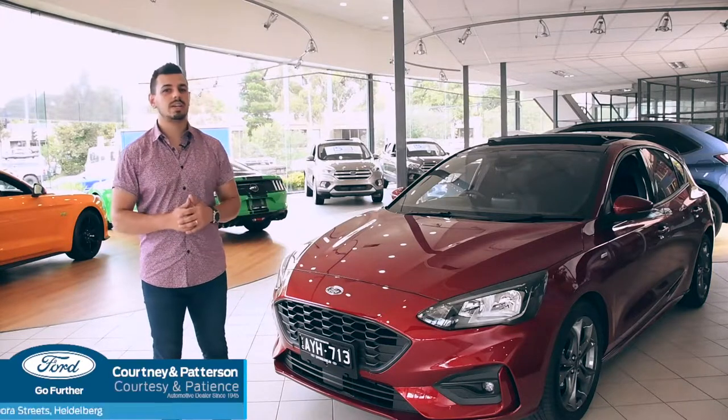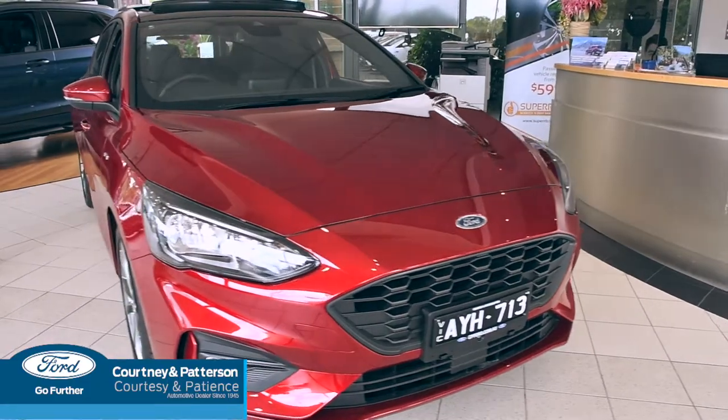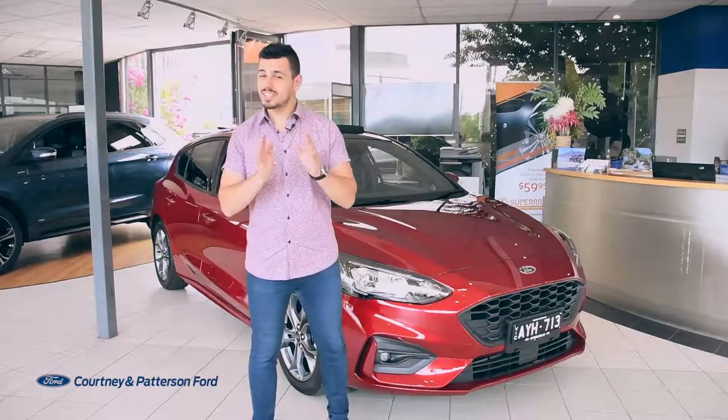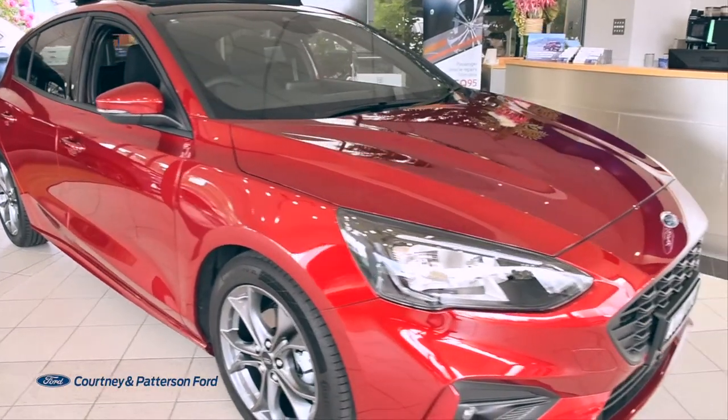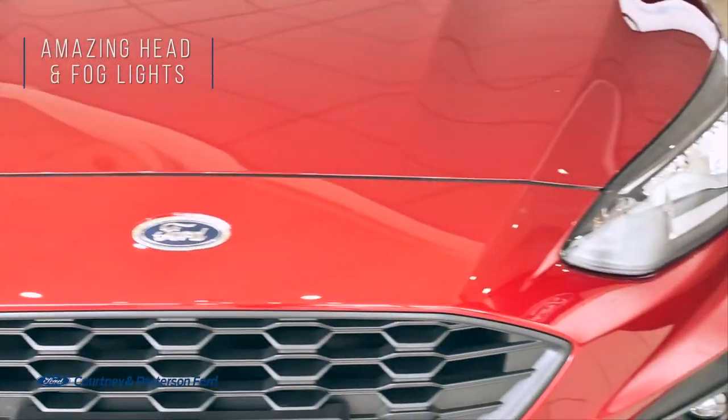Now, let's meet the sweet, yet swift, Ford Focus. Don't let its size fool you — this small car is bigger and better. With a serious upgrade, the cosmetic changes on the Focus are simply stunning: sporty custom alloys, a thick and beautiful grille design and these amazing head and fog lights.